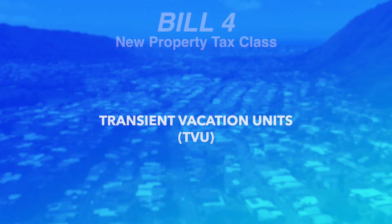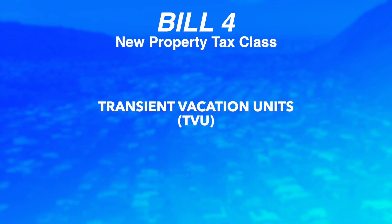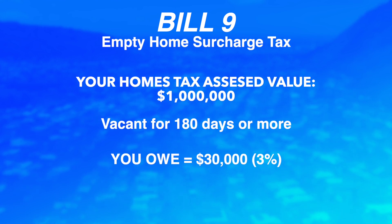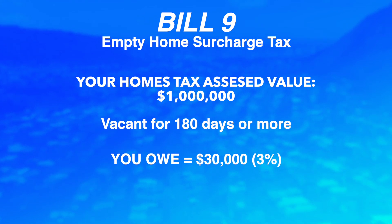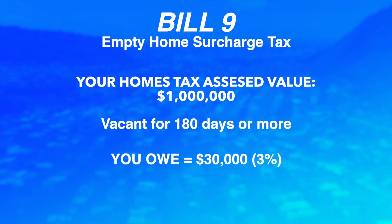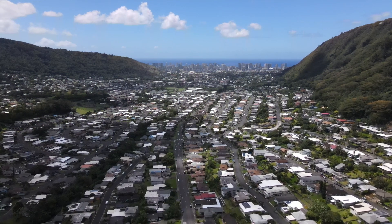Let me recap real quick. Bill 4 will create a property tax class for TVUs — transient vacation units, Airbnbs. Bill 9 is an empty home surcharge tax: if your home were vacant for more than 180 days, you would get a 3% assessment the following year — so on a million-dollar asset, you get a $30,000 bill from the state of Hawaii. Pretty much making it prohibitive to own places that you let sit empty. And that's a hot topic — and with that, I'm out.